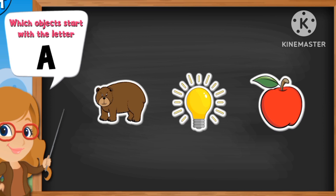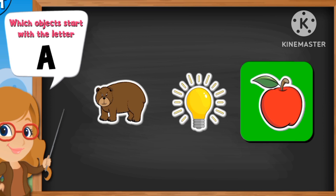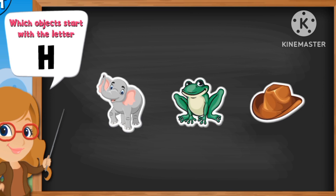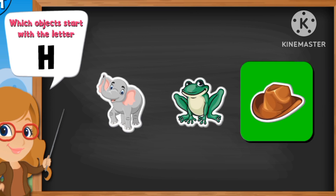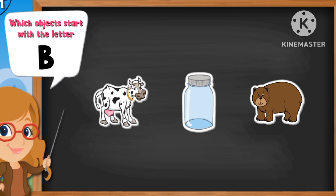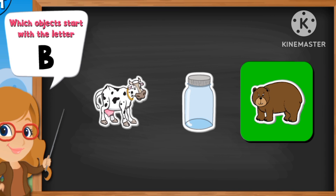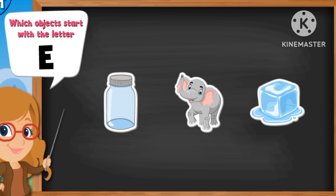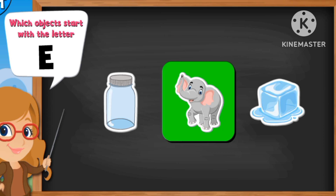Which object starts with the letter A? Apple. How about with the letter H? Great, it's hat. Now, the letter B — it's the bear. Which object starts with the letter E? Elephant.